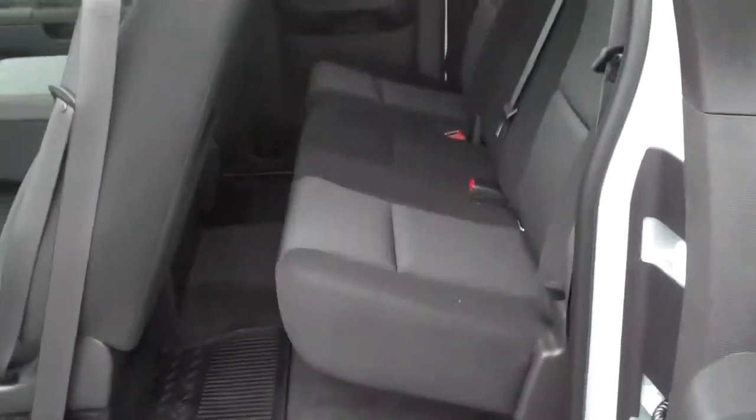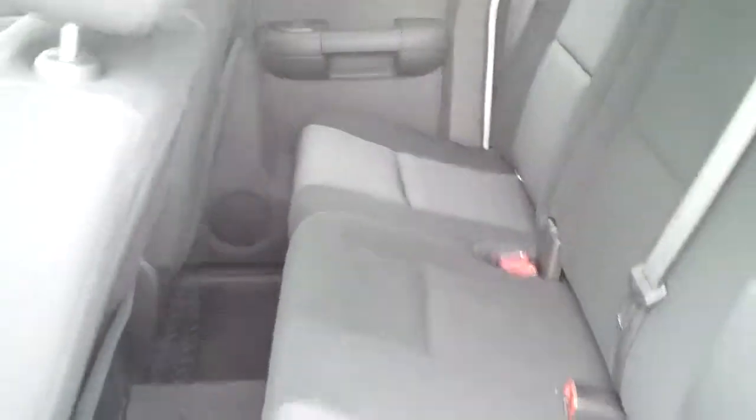Bluetooth, cruise control. Let me open the door for you here. If you get a better look at this, it's been really well taken care of. Brand new truck — don't have to worry about any problems with it.